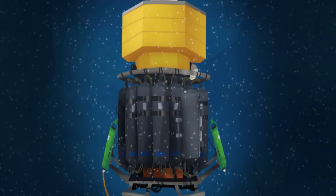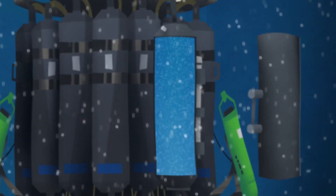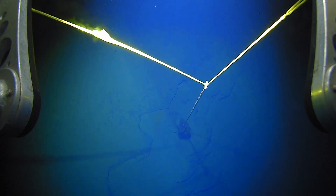Along the way it collects video, sensor measurements, and water samples. When finished, a ballast weight is released and the DAP comes back to the surface for recovery.